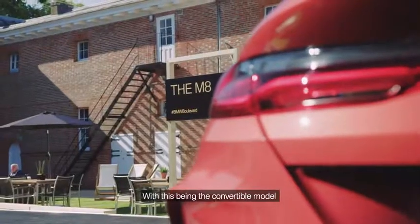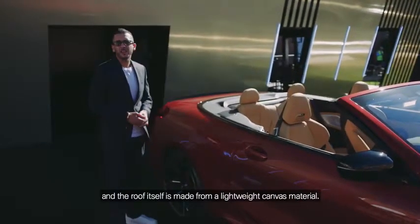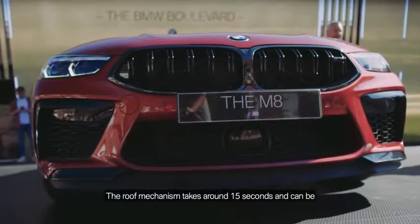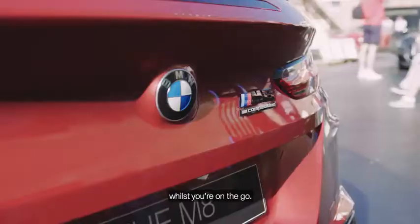With this being the convertible model, you have a slightly notchback style roof and the roof itself is made from a lightweight canvas material. The roof mechanism takes around 15 seconds and can be operated up to 30 miles per hour, so you can retract the roof whilst you're on the go.